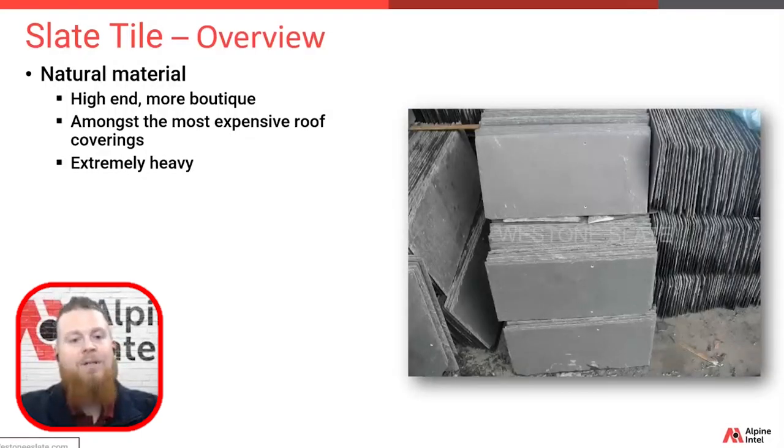Slate is also extremely heavy. Comparable to concrete, it can weigh 800 to 1,500 pounds per square, versus the 200 to 450 pounds for asphalt. The roof needs to be designed for tile roofs, especially if you're considering slate tile.